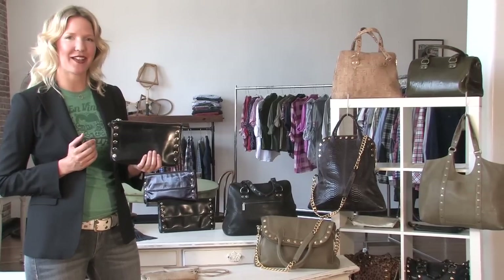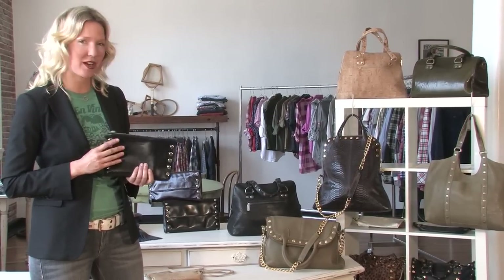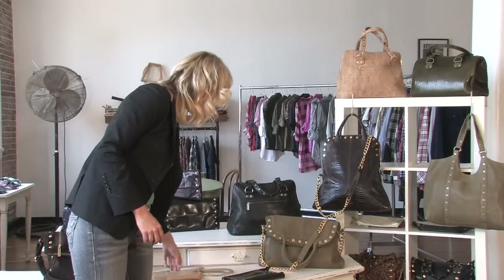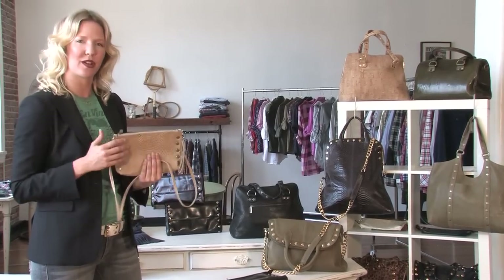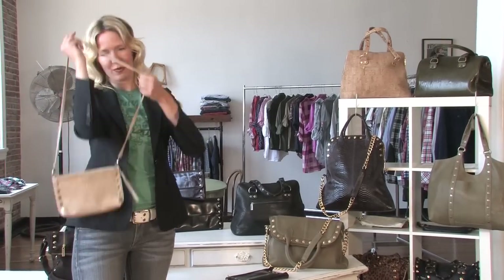My first design was the Getty Clutch. Growing up as a tomboy, I needed a place to stash my stuff. Ironically, now I'm a designer. This piece has evolved over time — we've added a wrist strap, which is great for when you want to just hang out and take it to lunch, or cross-body when you're out on the town.